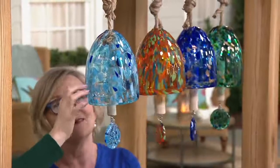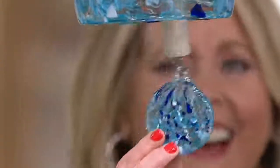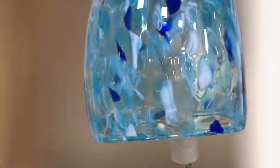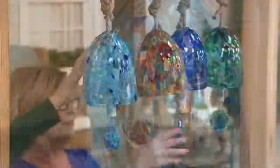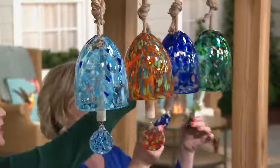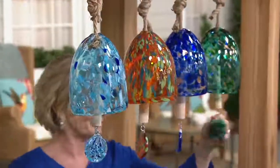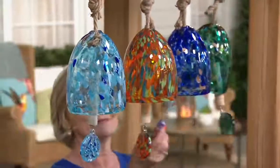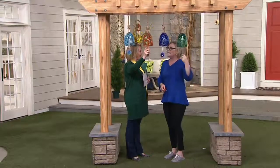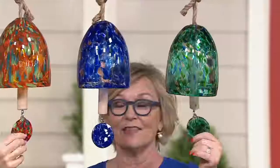And this is the light blue right here — this is what I call summertime blue. It just looks like ocean water in the Caribbean. So we have light blue, we have what we call red but know that it's orange, here is our navy blue, and then we have the turquoise in blues and greens. These are works of art, and I love the sound of that wooden clapper on the glass — it just sounds amazing.